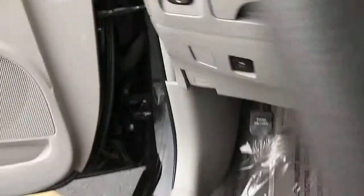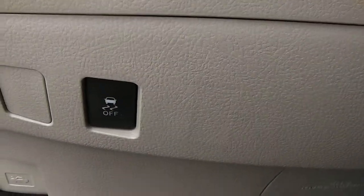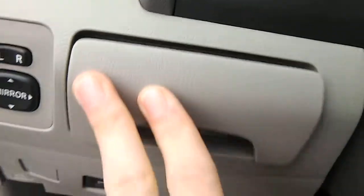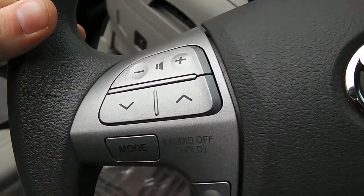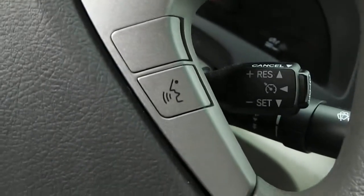Power mirror controls are there as well, and the traction control button there. You have your radio and menu controls on this side of your steering wheel, and your voice controls on that side.